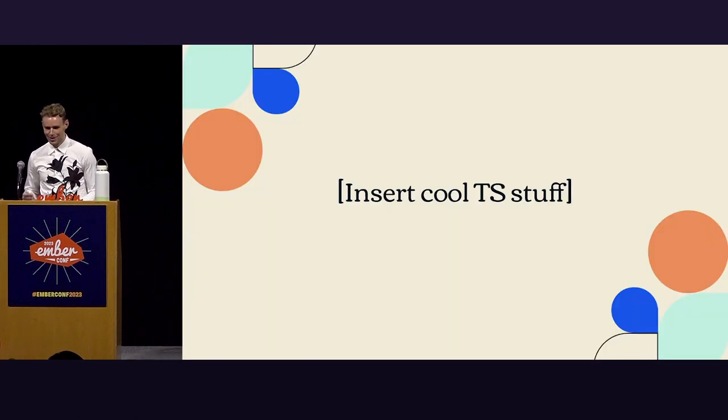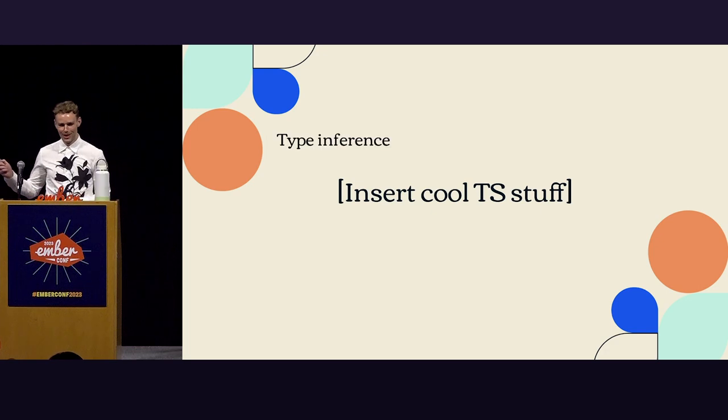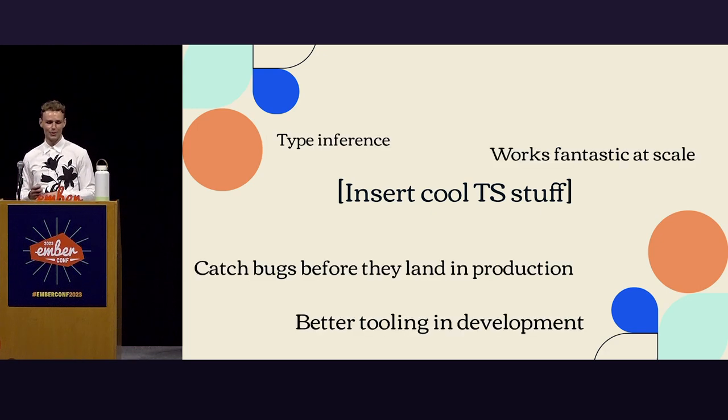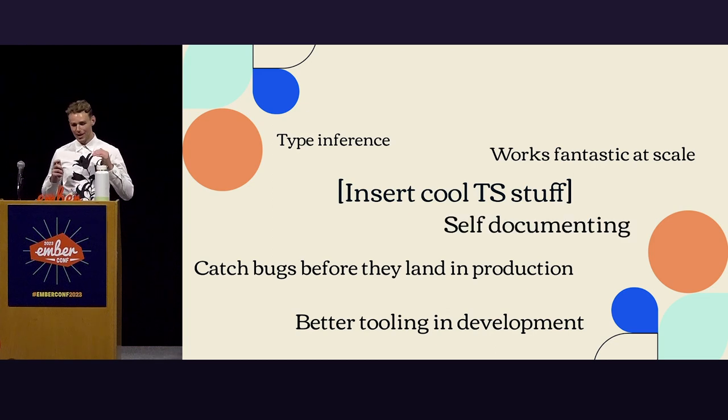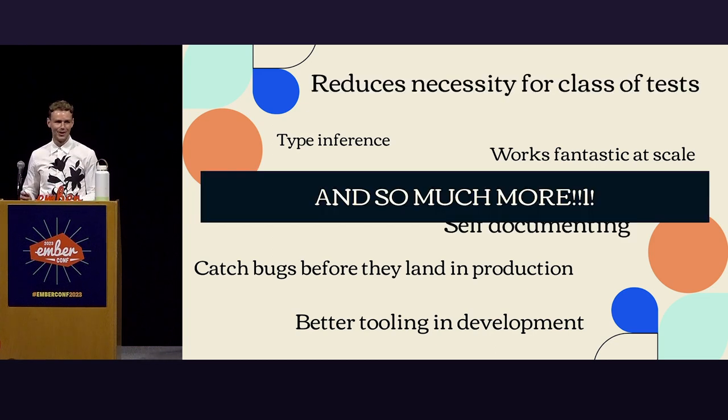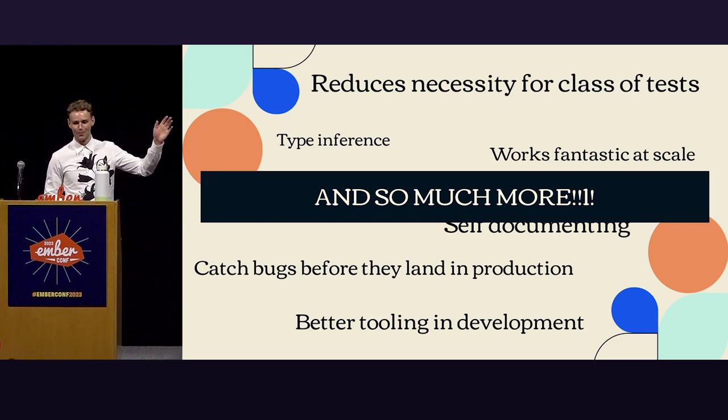So why TypeScript? We have type inference, it catches bugs before they land in production, better tooling and development, self-documenting code, reducing the necessity for certain tests, and so much more. We can write entire documentation pieces, we could hold talks about this — and there's just so much more to it.